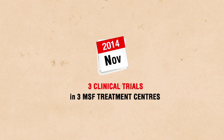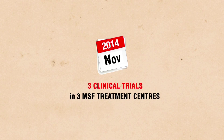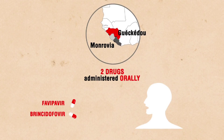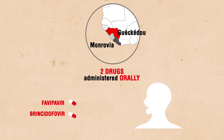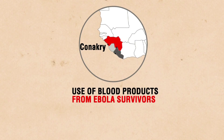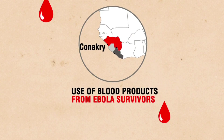In November, MSF announced that three clinical trials would be conducted in its treatment centers in West Africa. Tests began in Guinea and Liberia on Favipavir and Brincidofavir, two orally administered drugs. The Brincidofavir trial had to be cancelled almost as soon as it began due to a lack of patients. The third trial, also in Guinea, is assessing the efficacy of transfusing blood products from Ebola survivors to infected patients. Initial results should be available in February.